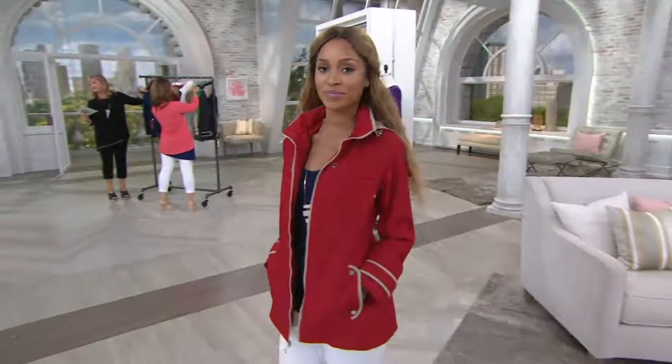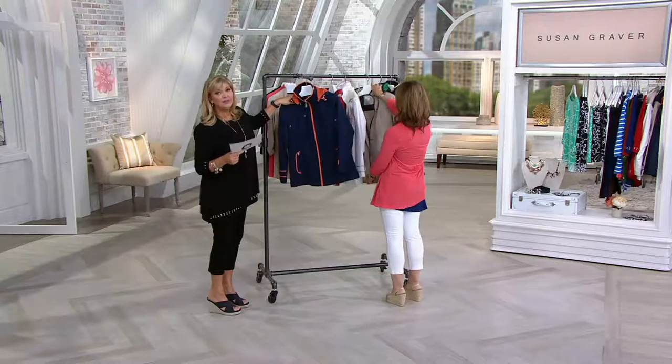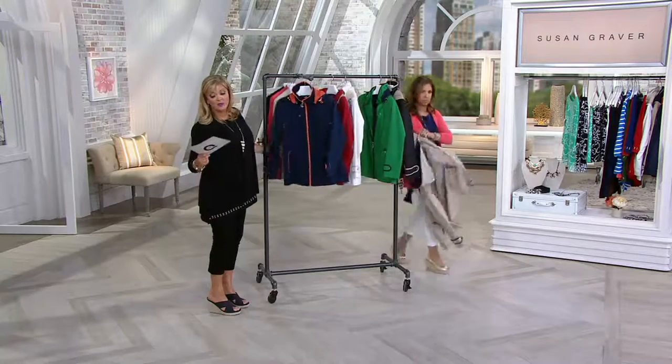So this is a zip front jacket with hood and contrast trim. You're saving $15 — it went for about $60 before, and now it's $44.81. If you use your cue card, you'll have three easy pays to make it work for you.